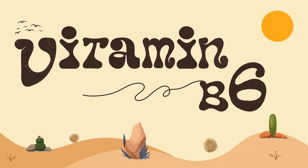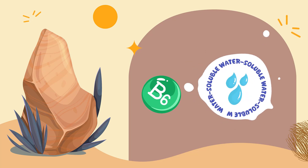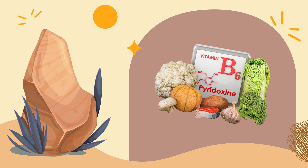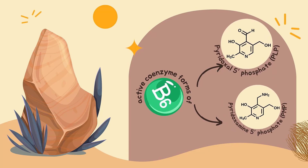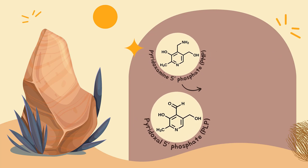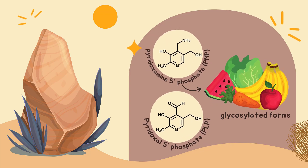Welcome back. Today we're going to be talking about vitamin B6. Vitamin B6 is a water-soluble vitamin that is naturally present in many foods, added to others, and available as a dietary supplement. Pyridoxal 5-phosphate and pyridoxamine 5-phosphate are the active coenzyme forms of vitamin B6. Substantial proportions of the naturally occurring pyridoxine in fruits, vegetables, and grains exist in glycosylated forms that exhibit reduced bioavailability.